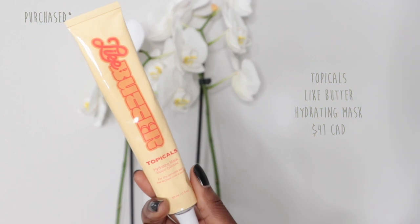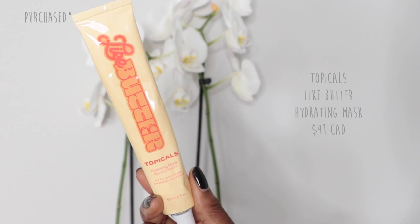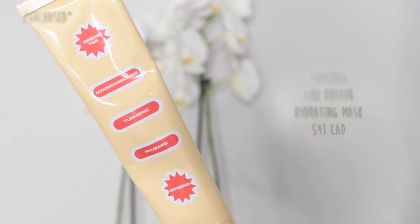Once a week or so, I will do a buttery mask. The one that I'm using is Like Butter from Topicals — it's their hydrating mask for dry sensitive skin. It has some really great ingredients: green tea, macadamia, turmeric, rhubarb, and ginseng. This just makes your skin feel so moisturized. I'll use this once or twice a week depending on how my skin feels, to make sure my skin is getting that moisture and hydration that it needs.